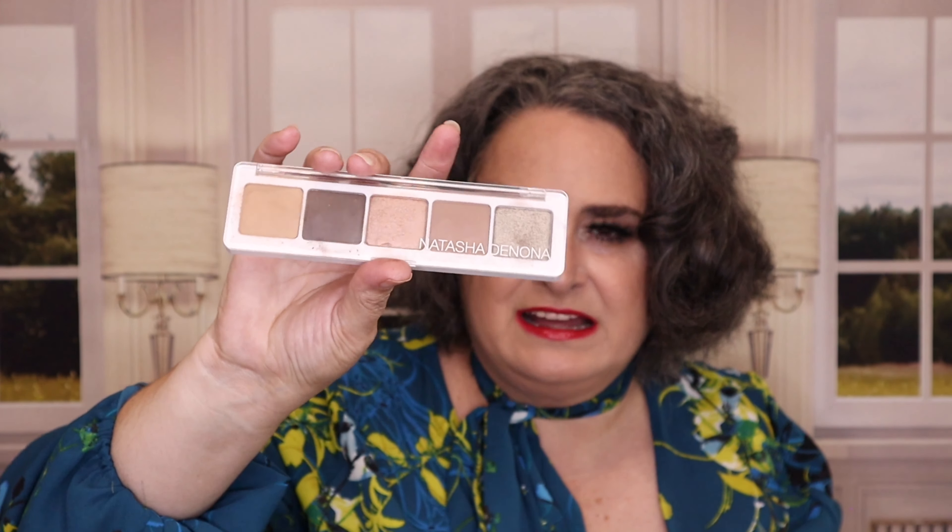Giveaways are really easy — just be subscribed to the channel and watch the videos in their entirety. As for what is on my eyes today, I felt like being a little extra glam, and this is the Natasha Denona Anya palette. Love, love this — you can do a daytime look, a nighttime look, a little fancy pouty look.